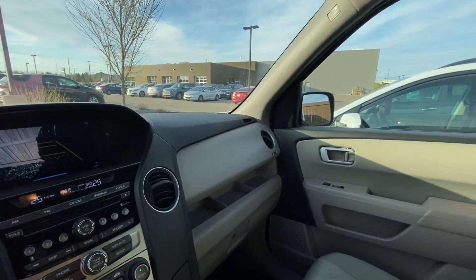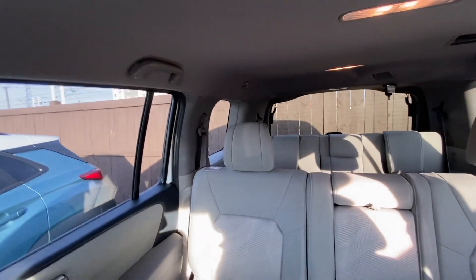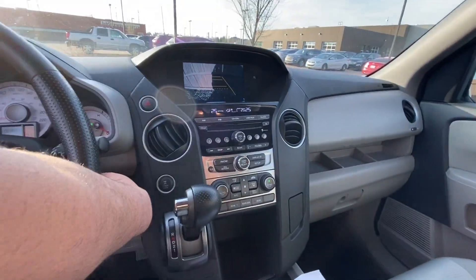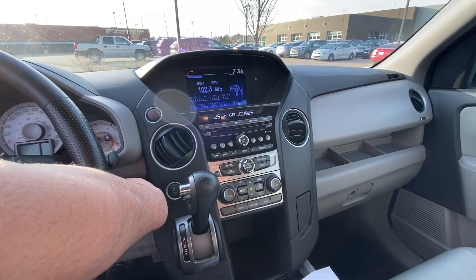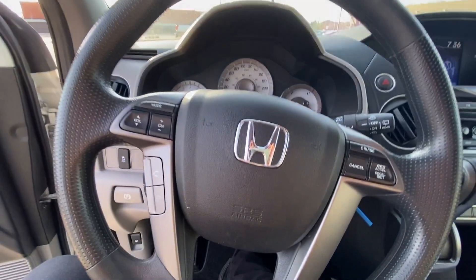Beautiful dash, no scratches, no visible damage — just miraculous condition. Look at the 8-seater in the back, a lot of space, a lot of room. These things don't last, especially with this kind of kilometers. Move fast on this one — it won't last long. Have a beautiful day from River City Hyundai.